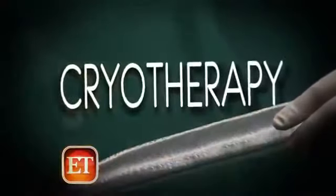It's called cryotherapy. It stimulates the production of anti-inflammatory proteins and stimulates collagen production in your skin. Dr. Jonas Kune shows how it's done.